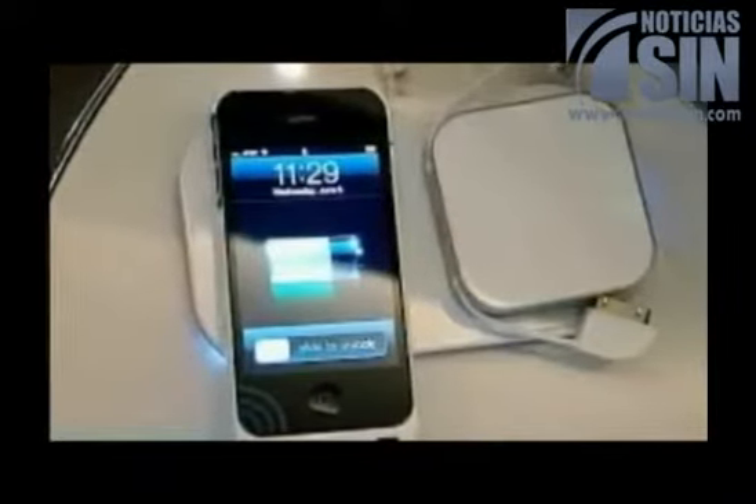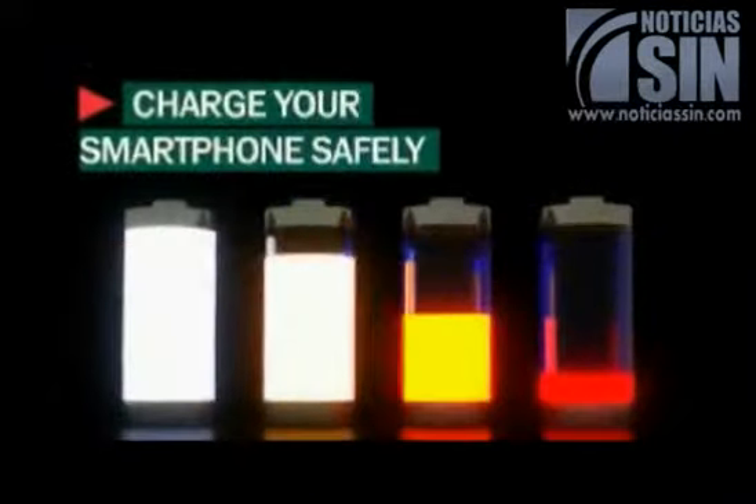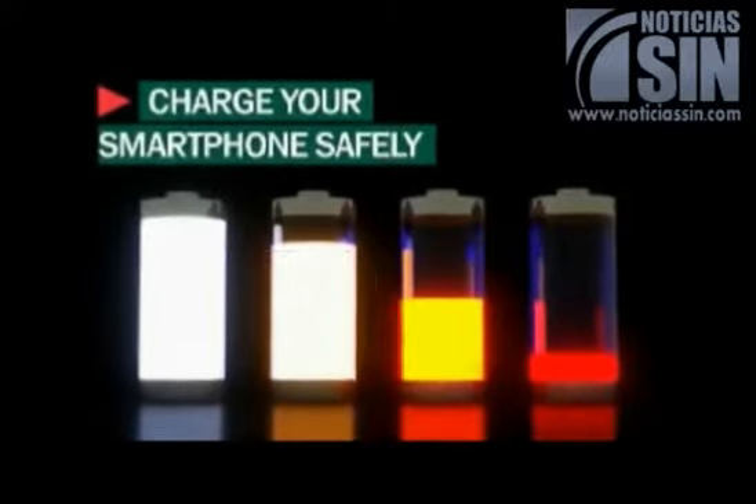When connected to a smartphone's battery, the charger sets the peptides into motion, dramatically reducing charge time, Storedot says.